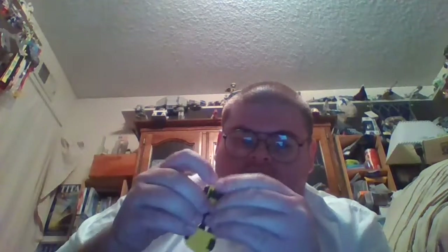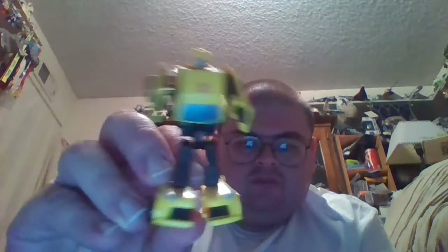Hello there, Input. Since you arrived late, what we have tonight is a quick video review of the Transformers Universe Classics 2008 Legends Class Bumblebee toy. Here is Bumblebee in his robot mode for you, Input.